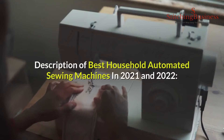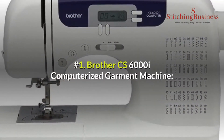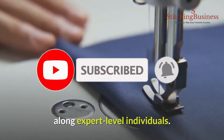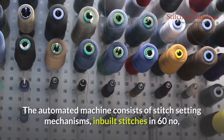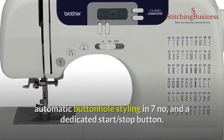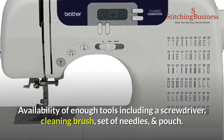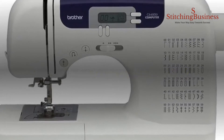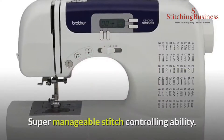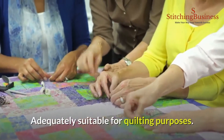Number one: Brother CS600i computerized garment machine. This computerized sewing machine suits perfectly for newbie, intermediate, and expert level individuals. The automated machine consists of stitch setting mechanisms, 60 inbuilt stitches, 7 automatic buttonhole styles, and a dedicated start/stop button. It includes enough tools such as a screwdriver, cleaning brush, set of needles, and pouch, along with a 25-year product warranty and LED screen for error-free stitching. Storage space in the arms holds accessories adequately, and it is suitable for quilting purposes.